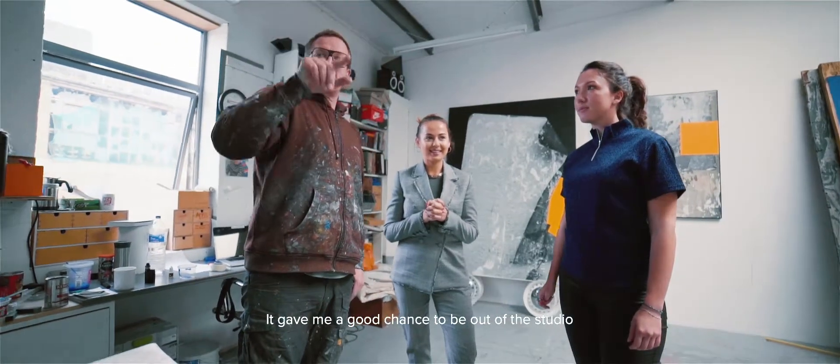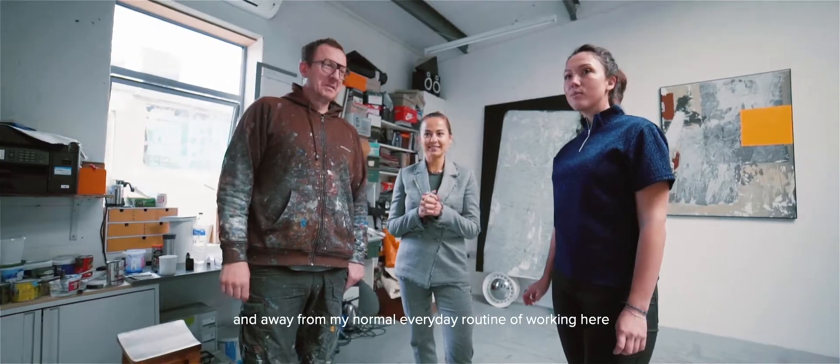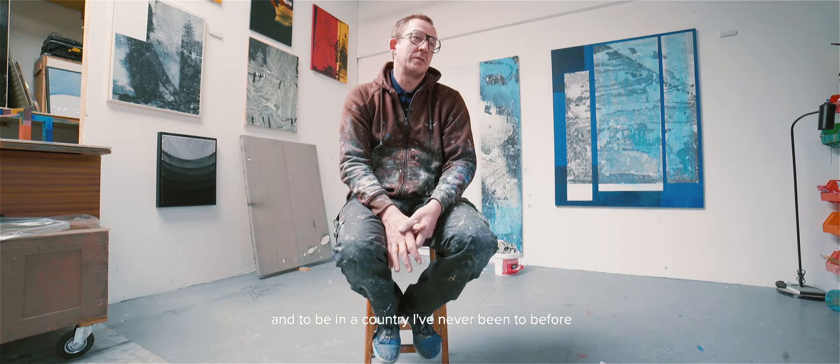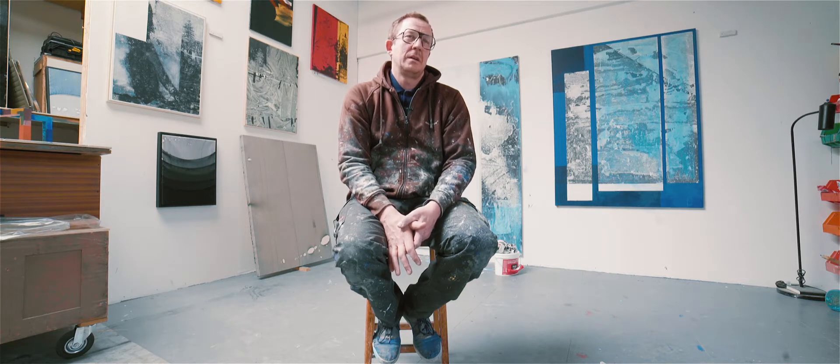It gave me a good chance to be out of the studio and away from my normal everyday routine of working here, and to be in a country I'd never been to before and have a chance to reflect on my work.